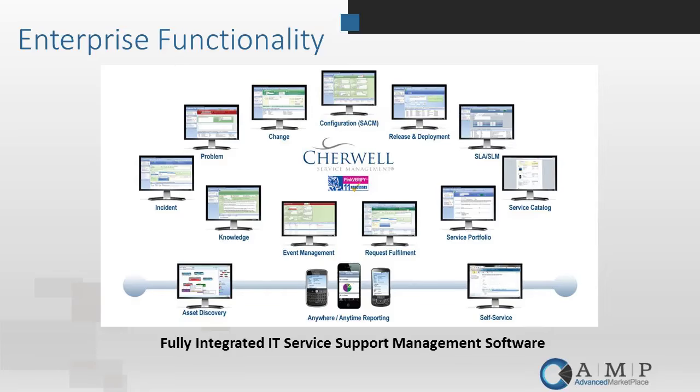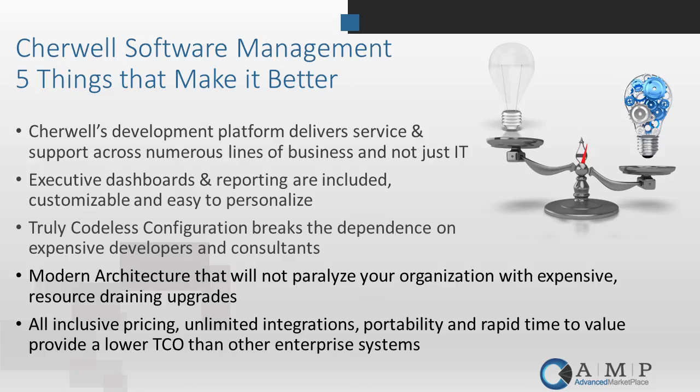In this short time I can't tell you all of the things we love about the Sharewell platform, but we've outlined five important differentiators from other enterprise software management suites. We've got a development platform across numerous lines of business, not just IT. Unlike other products focused only on IT, the platform Sharewell provides allows you to take objects, create new objects — instead of an IT object, potentially having things for HR or facilities. It also is very good at executive dashboards and reporting.